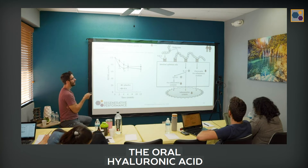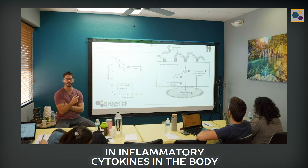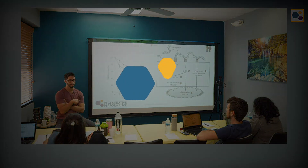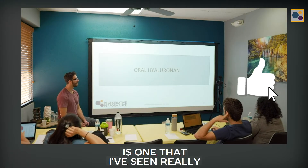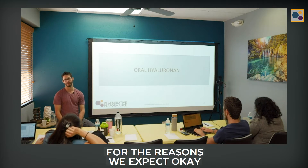The oral hyaluronic acid is actually creating a reduction in inflammatory cytokines in the body — it's reducing leptin levels. Hyaluronic acid is one that I've seen really interesting results with, and not for the reasons we expect.